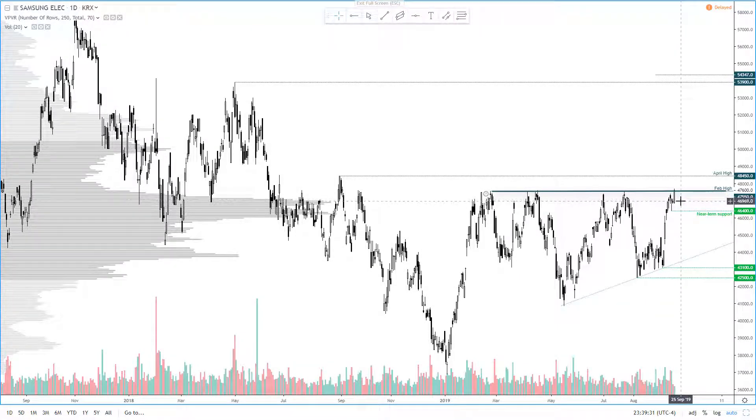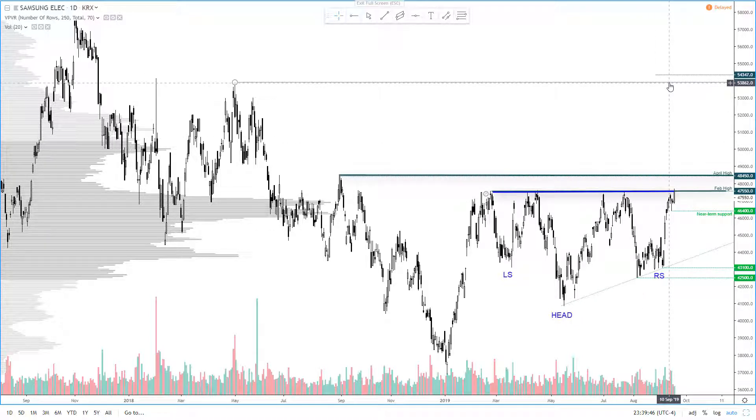On the bullish side, trade tensions have de-escalated, which has allowed upside pressure on companies like Samsung. Technically, an inverted head and shoulders pattern has formed and price is now testing the neckline. The pattern projects a target just above the 2018 highs, although resistance is around 48,450, and volume nodes show heavy trading activity around 50,000 and 51,200, also making those potential targets.